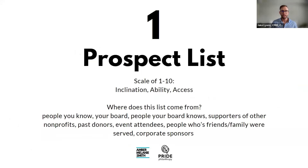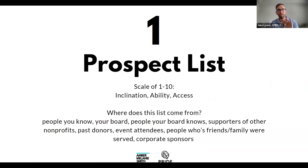For building your prospect list, start with 10 or 25 names — a brain dump of people who might contribute. Rate each one on three scales from 1 to 10: inclination (how likely they'd give), ability (how much money you think they could give — a ten might be a hundred thousand or a million), and access (how quickly you can get to these people — a ten if you can text them personally).